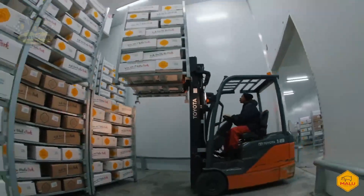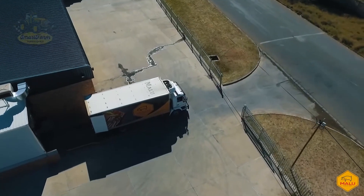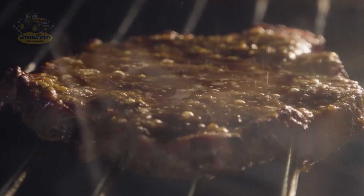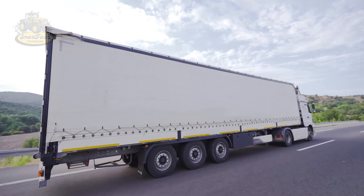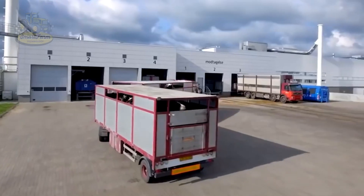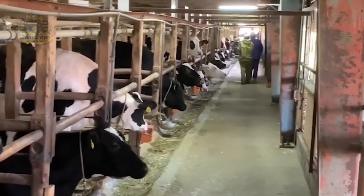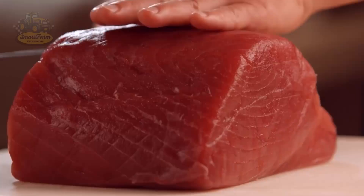After careful packaging, the beef is transported to retailers and restaurants in refrigerated trucks, ensuring it stays as fresh as when it was processed. Thousands of tons of fresh beef are shipped daily — from supermarkets in the U.S. to fine dining establishments in Europe and Asia.